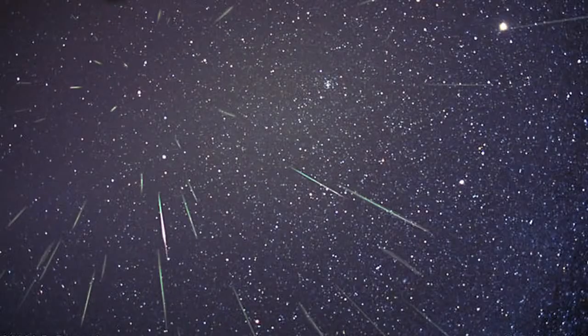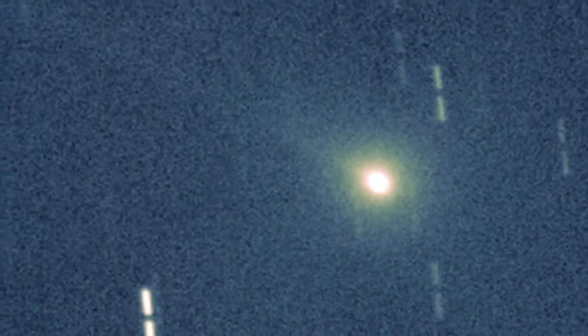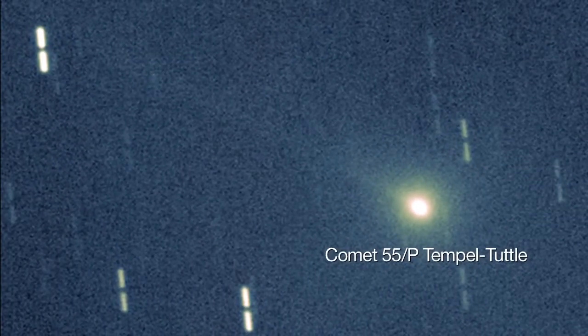The faint and swift Leonids peak on the 17th and 18th and follow the path of Comet 55P Temple-Tuttle. In 1866, Ernest Temple and Horace Tuttle discovered a faint comet orbiting the Sun every 33.2 years, the reason that every 33 years the November meteor shower is stronger than usual.